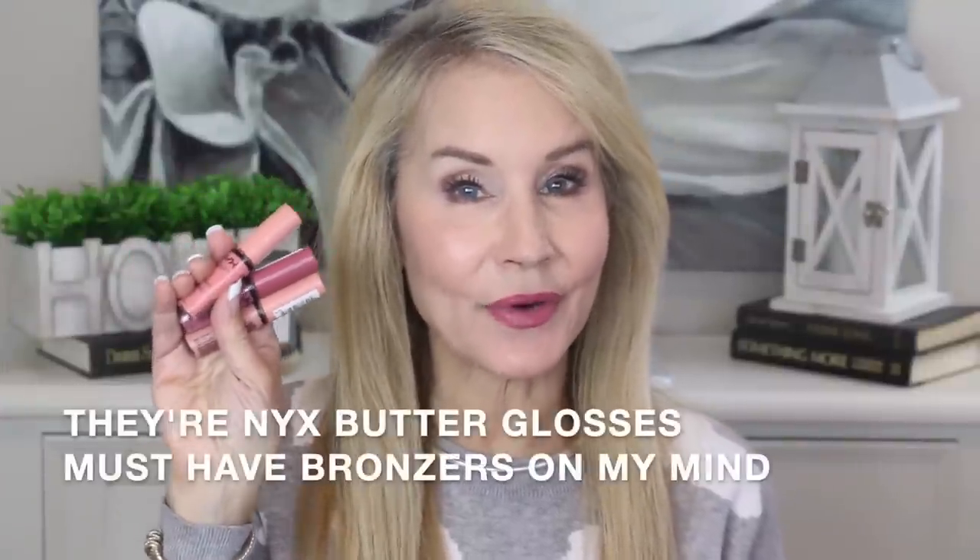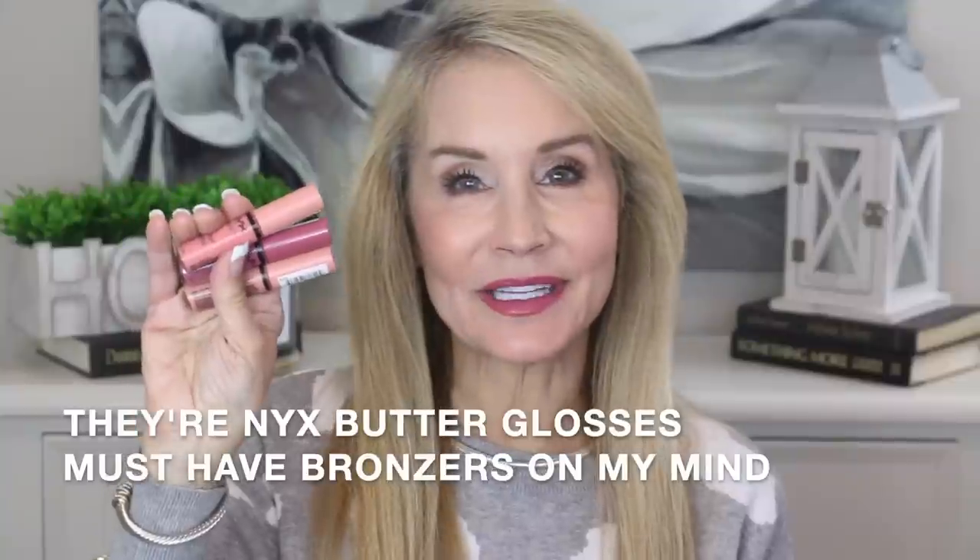Next are the NYX Butter Glosses, which are on sale during this holiday sale. I'll put on the creme brulee — it's an absolute classic, every YouTuber loves this. I'll just put it in the middle here to pout out my lips a little bit. I've probably gone through four or five tubes of that one. There's also a little rose one that would be great for holiday parties and a neutral pink — a perfect kit, especially for teenagers or young women on your list.